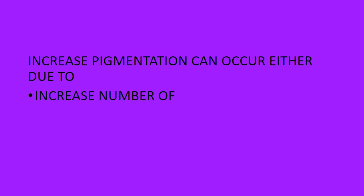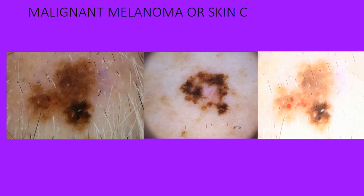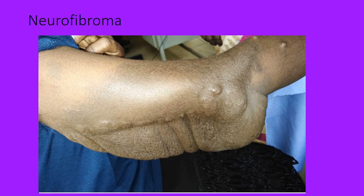Moving to hyperpigmentation — increased pigmentation can be due to either an increased number of melanocytes or overactivity of the normal number of melanocytes. Increased melanocyte number can be seen in lentigo, malignant melanoma or skin cancers, melanocytic nevi, and café-au-lait spots. Café-au-lait spots can be associated with serious conditions like neurofibromatosis, where there will be numerous skin-colored lumps and bumps covering the entire body.